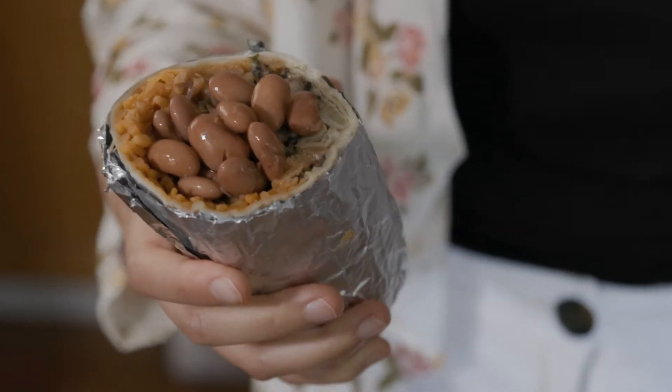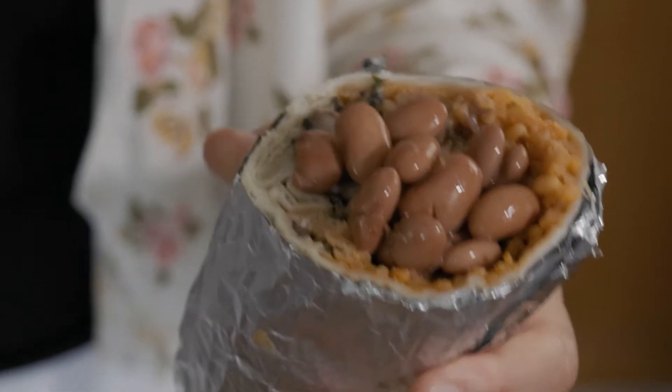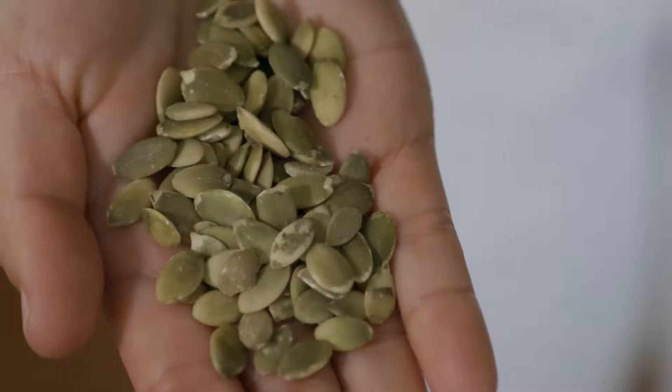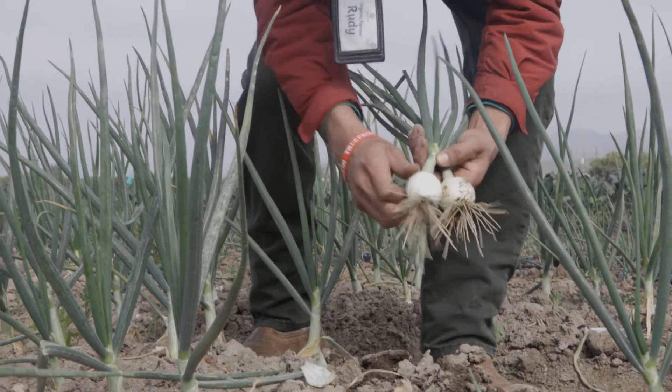The awesome thing about some seeds is that they can be grown like this or eaten like this. What other types of seeds have you eaten? I've eaten these beans, sunflower seeds, pumpkin seeds, and more. Let's learn about the other plant parts that we can eat.